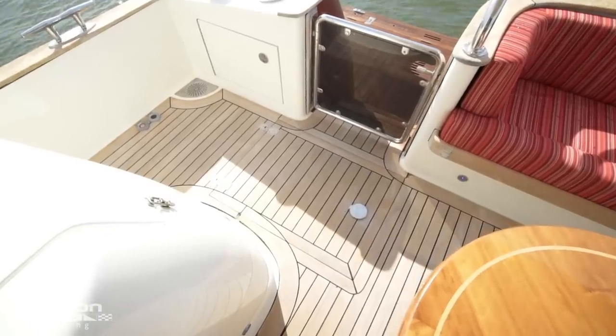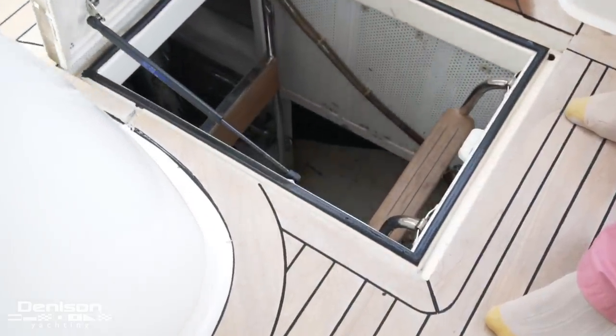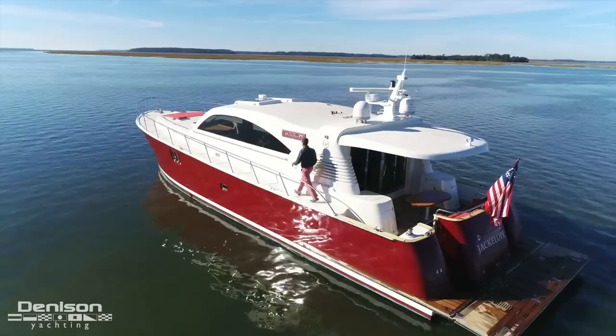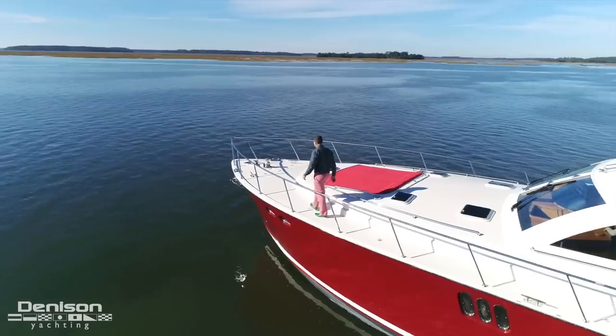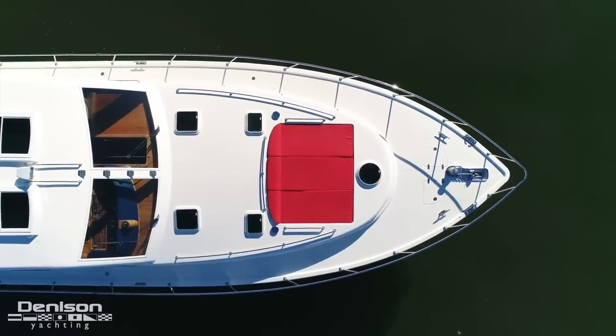Underfoot, forward of the transom gates are engine room access hatches. Passageways run forward from the aft deck on both port and starboard. They have plenty of handholds and high rails for safe access to the foredeck.